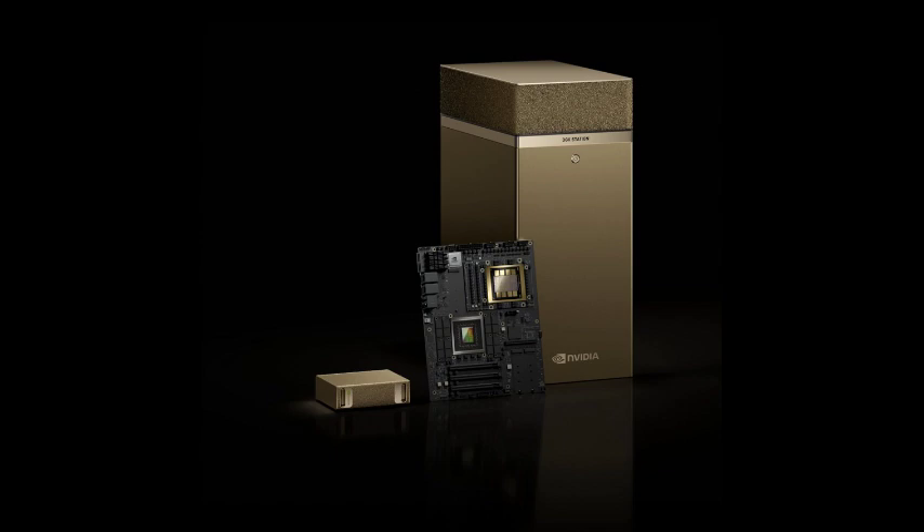For a long time, if you wanted to develop cutting-edge AI, you needed access to massive, expensive computing resources. But with these personal supercomputers, things are about to change. First up: DGX Spark, they're calling it the world's smallest AI supercomputer.